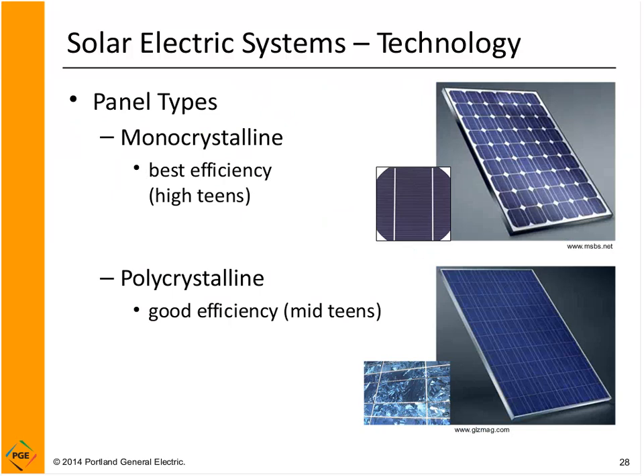There are two basic types of solar electric panels: monocrystalline and polycrystalline, both made with silicon crystals. In a monocrystalline panel, the crystals are grown from a seed crystal — a very energy-intensive and expensive process. However, monocrystalline panels give the best efficiency for converting solar energy to electricity. A typical monocrystalline panel exposed to 100% sunshine will produce somewhere in the high teens percentage of electricity.